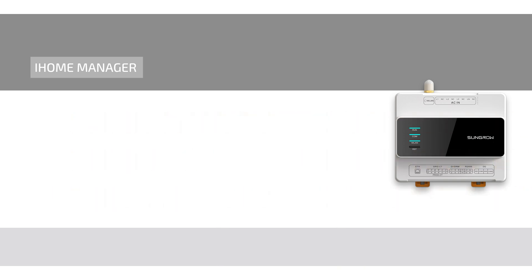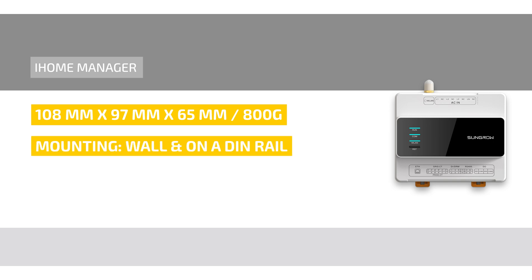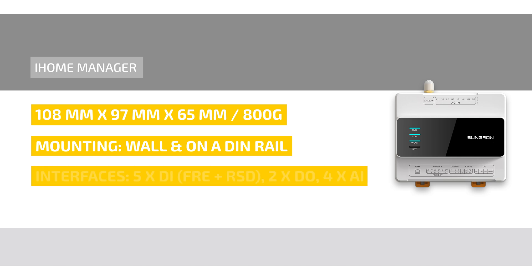The installation is straightforward. The device weighs less than 800 grams, measures only 108 mm in width, 97 mm in height and 65 mm in depth, and can be mounted either on a DIN rail or on the wall. A wide range of communication interfaces is available, including digital I/O, Wi-Fi, LAN and external antenna support.